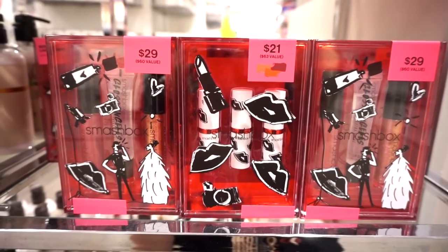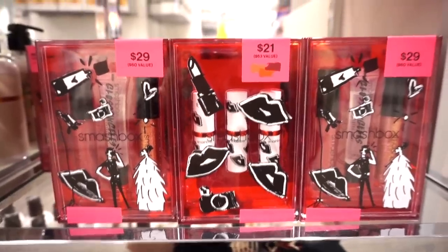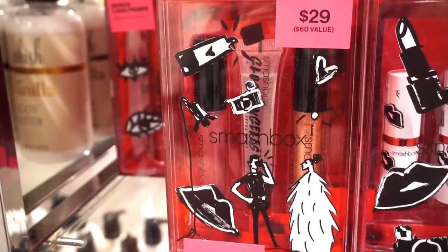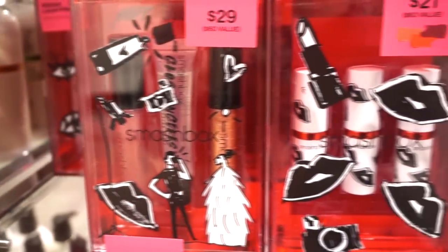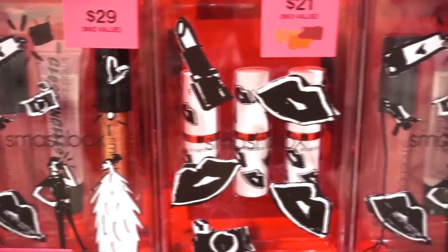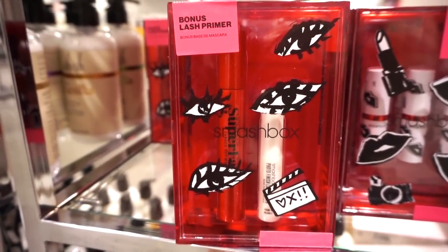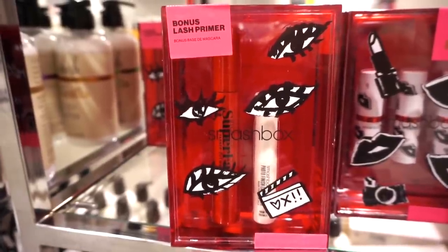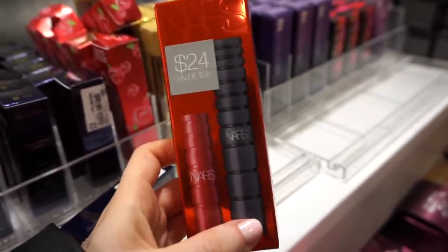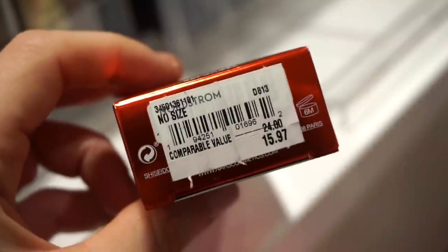They have cute Smashbox holiday 2020 kits for $9.97 each, in a nice acrylic box you can reuse. One kit has three glosses — pink, golden sparkly, and clear — plus three full size lipsticks in nude, red, and burgundy. Another kit has a full size mascara and a deluxe size mascara primer. There's also the NARS Climax mascara set with one deluxe and one full size for $15.97.